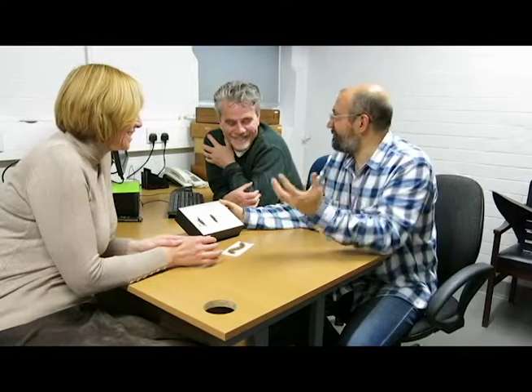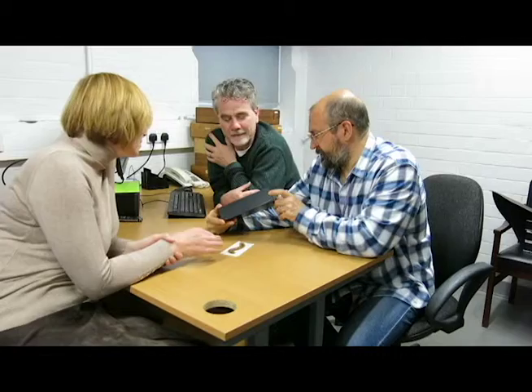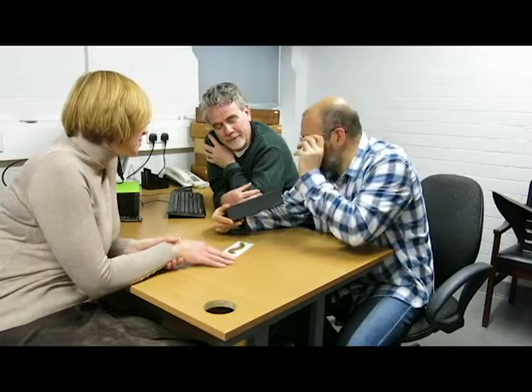Is there any other earwig under threat because of the introduction of this centipede? It's difficult to say because there are only a few stories which are properly recorded, so we don't know. Most probably the answer is yes, but how could we prove this? It's very easy to talk about threatened birds, tigers, pandas — the big animals. Everyone knows about this. But small creepy crawlies, it's much more difficult to say. How old are these samples? These samples are about 40 years old — the labels say they were collected in 1966.